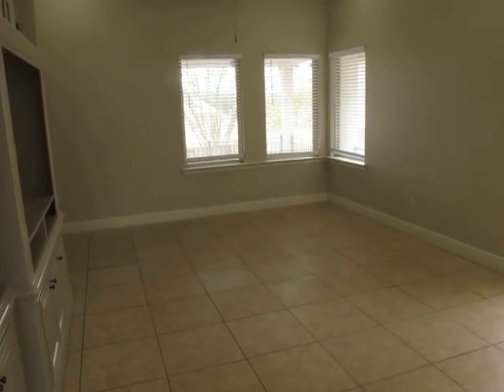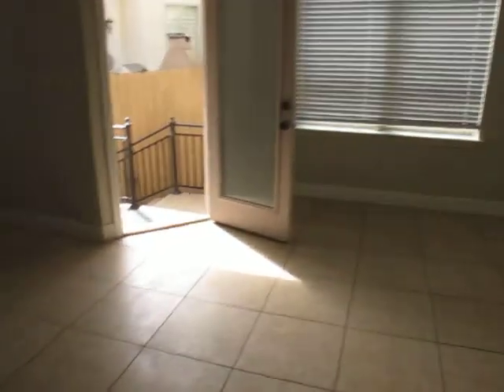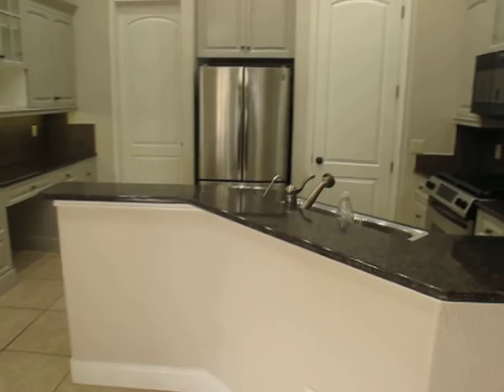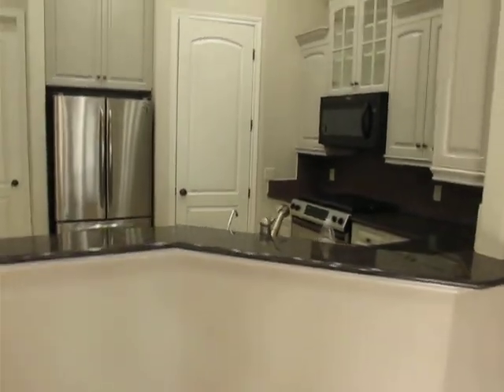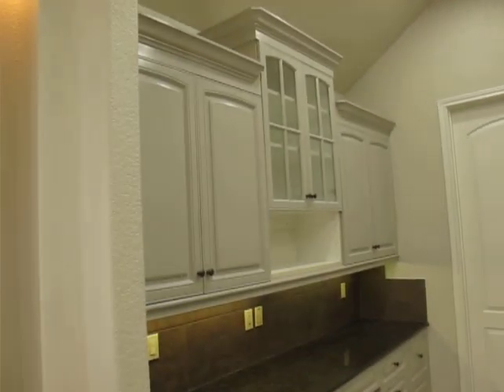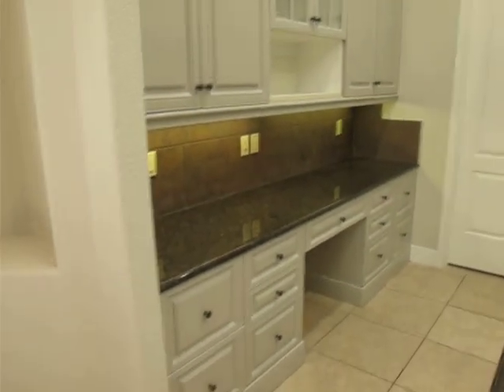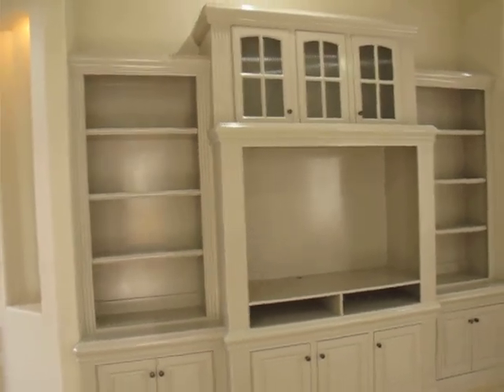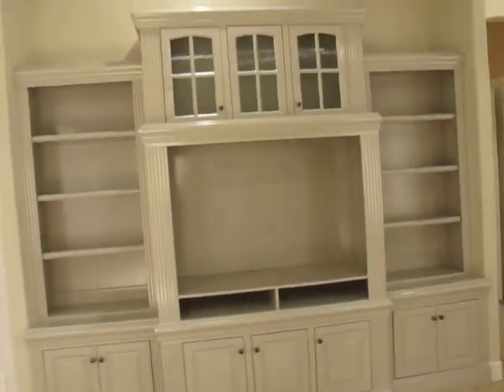Now this 1,400 square foot house features three bedrooms, two baths, beautiful kitchen, open layout. The cabinets are stunning. Two-car garage. The architectural details are just beautiful. This built-in cabinet is perfect.